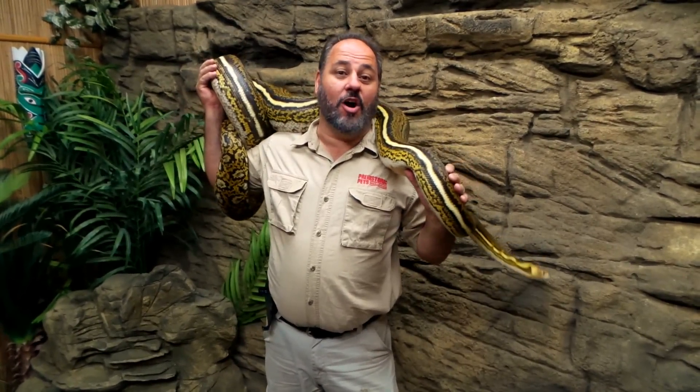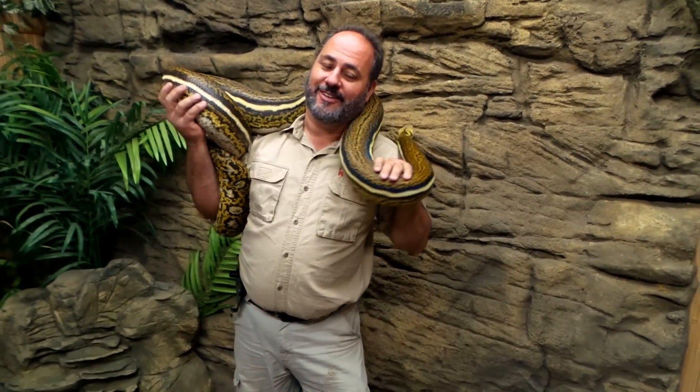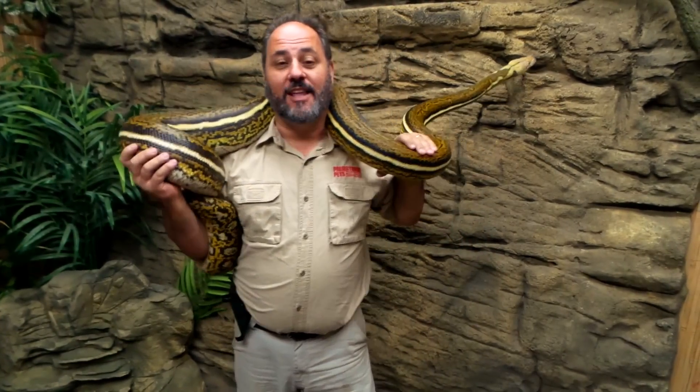Welcome to this little project called Creature Features. This is my favorite creature, at least one of my top ones. This is what you call a reticulated python.